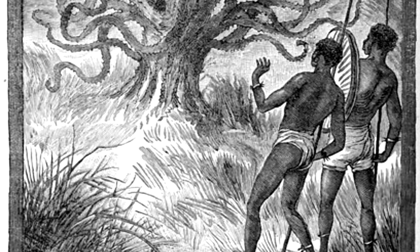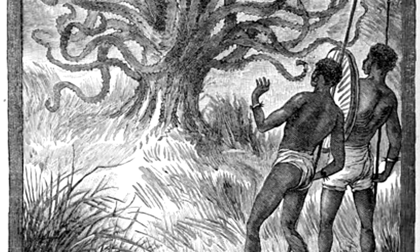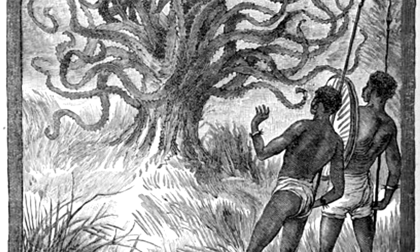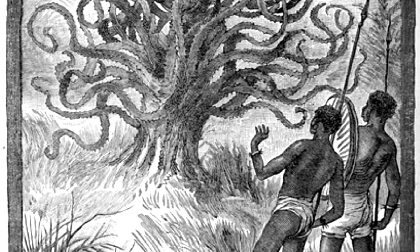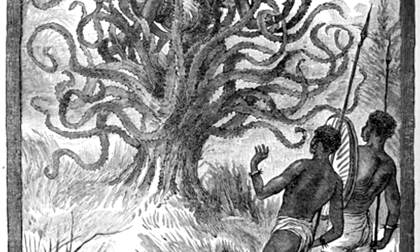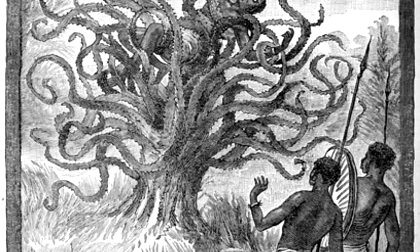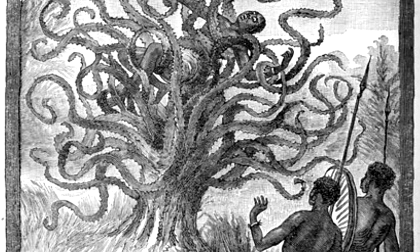Nearby native tribes professed religious fear of the object and were providing it with regular human sacrifices. The sacrificial ritual, as finally divulged to Foundation interrogators, required attendant priests to escort the sacrifice toward SCP-1001 along a strictly delineated avenue, later found to correspond closely to certain features of the subterranean bone pattern. Deviations from the pattern were said to be punished by capture and consumption of the attendants as well as the sacrifice, but a successful ritual resulted in only one person being taken.